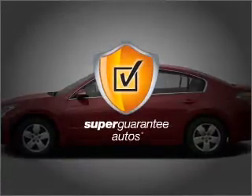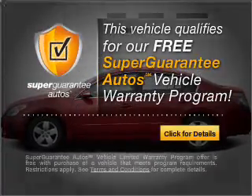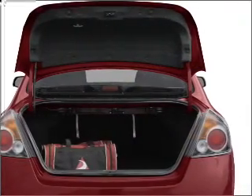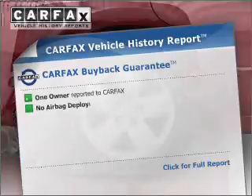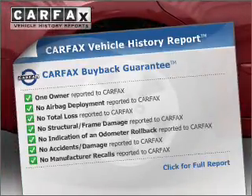This vehicle qualifies for our free Super Guarantee Autos Vehicle Warranty Program. Buy a vehicle and get a free warranty from us, only at everycarlisted.com. An included Carfax Vehicle History Report allows you to purchase with confidence and the knowledge that your buy was a smart choice.